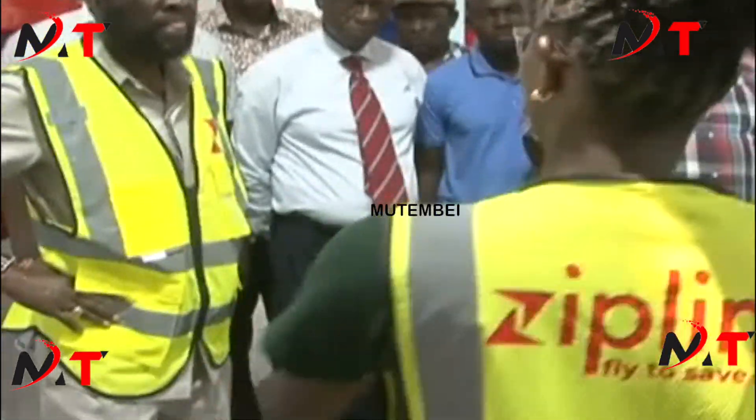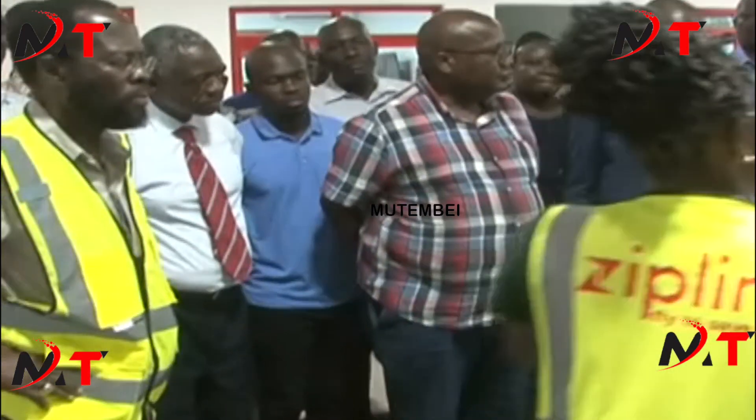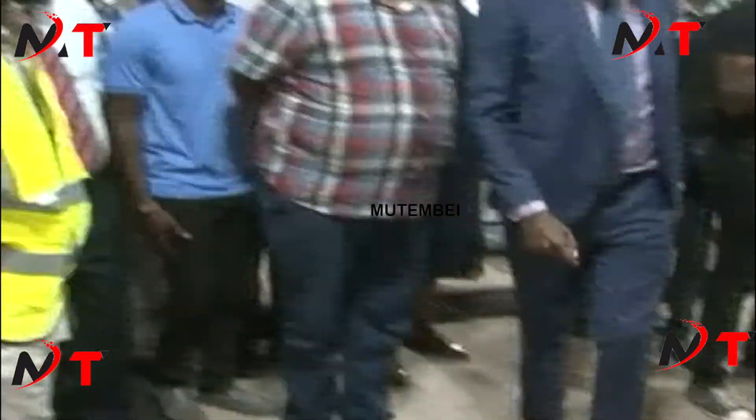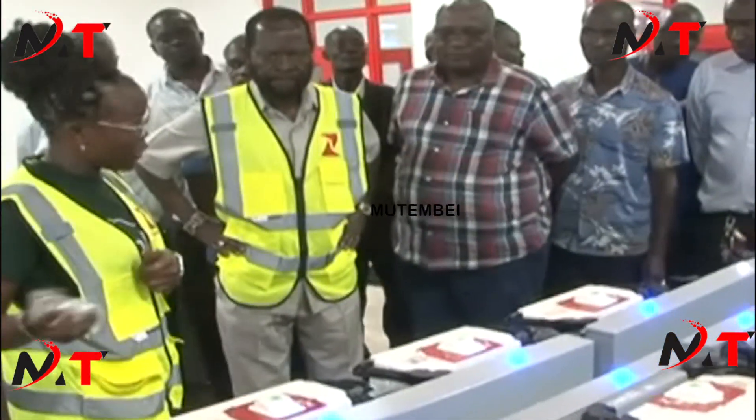This shows the location of where the package is supposed to be dropped, like the health facilities where the package is going to be dropped. It also has the software that our green students use.